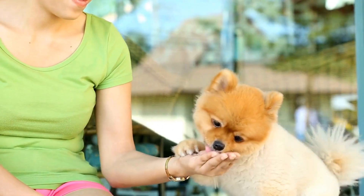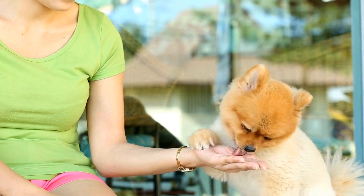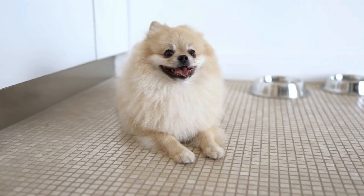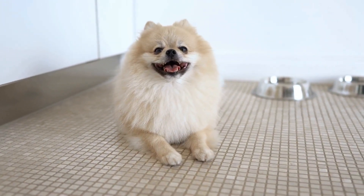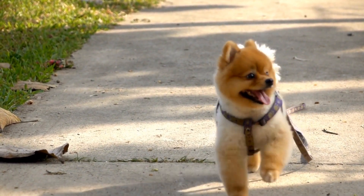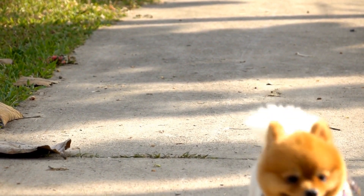Another common health issue in Pomeranians is luxating patella, which is the dislocation of the kneecap. This condition can cause pain, lameness, and difficulty in walking. If you notice your Pomeranian limping or showing signs of discomfort while walking, it is important to consult a veterinarian for proper diagnosis and treatment.